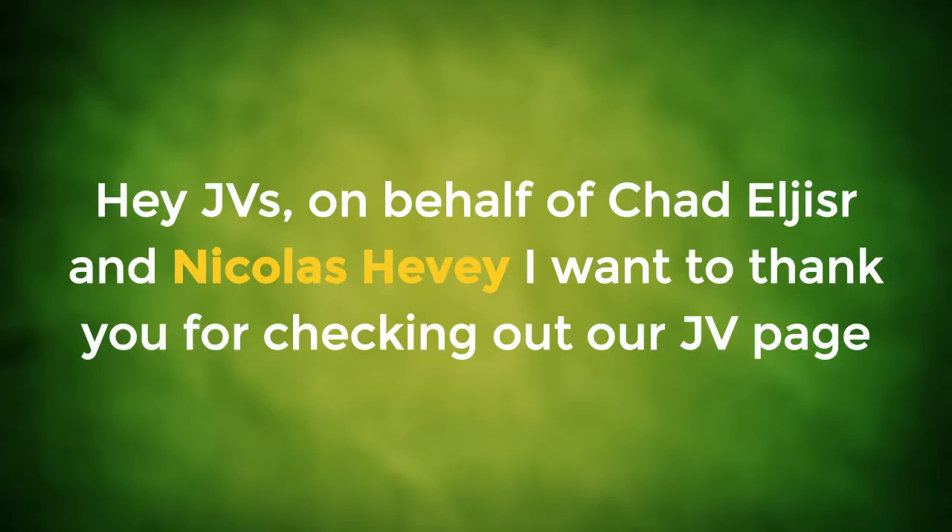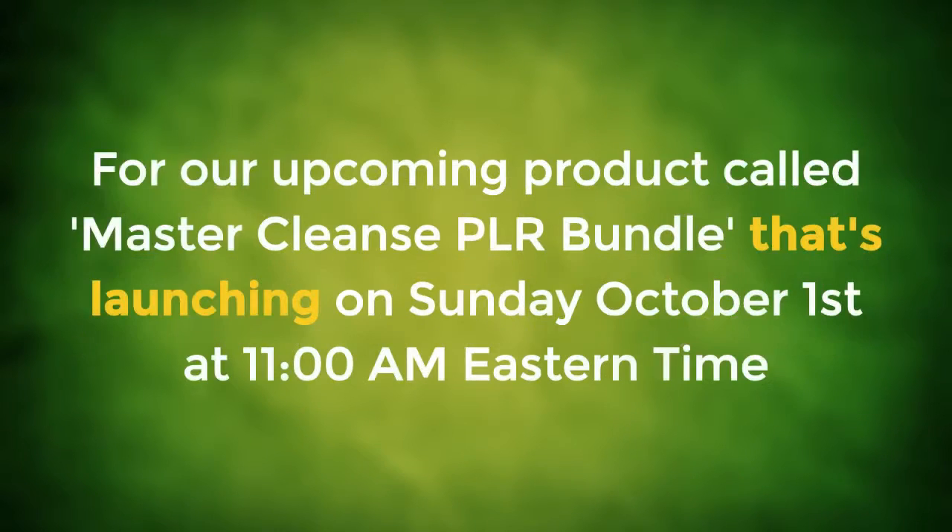Hey JVs, on behalf of Chad Algeser and Nicholas Heavey, I want to thank you for checking out our JV page for our upcoming product called Master Cleanse PLR Bundle, that's launching on Sunday, October 1st at 11 a.m. Eastern Time.